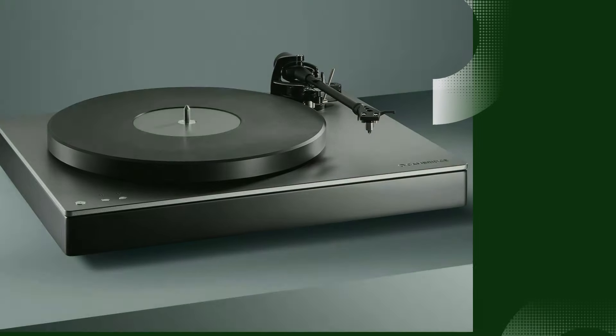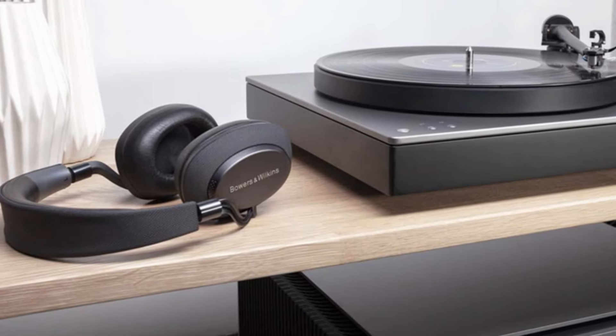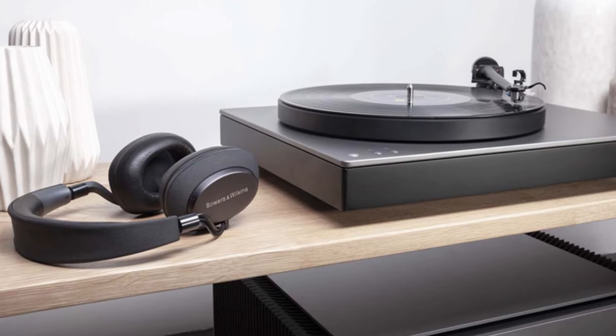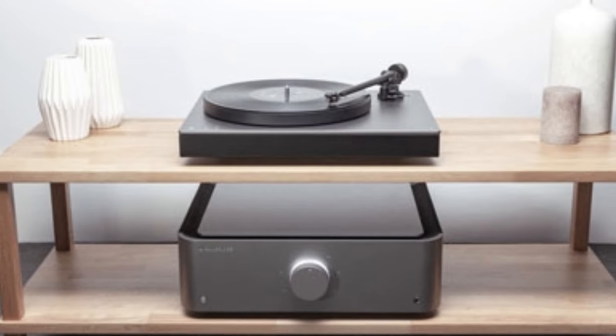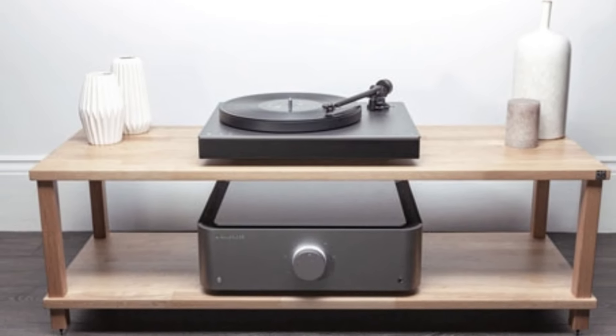Number 3: Cambridge Audio Alva TT V2. The Cambridge Audio Alva TT V2 is a high-end turntable that combines audiophile-quality sound with modern features, making it a standout choice for vinyl enthusiasts. Building on the success of its predecessor, the V2 model offers a sleek design and upgraded functionality.